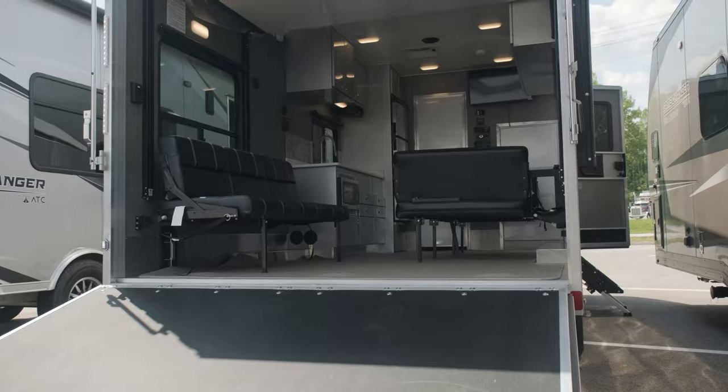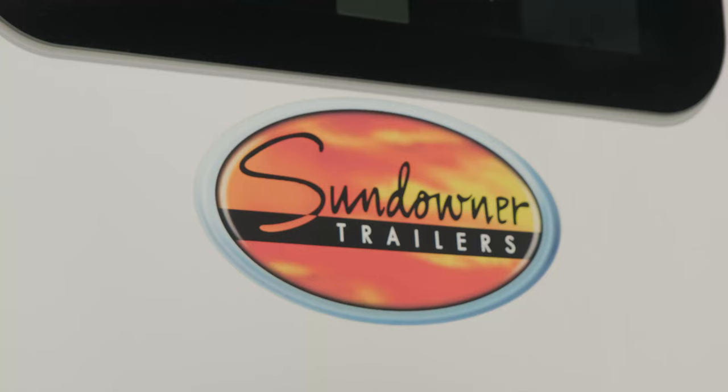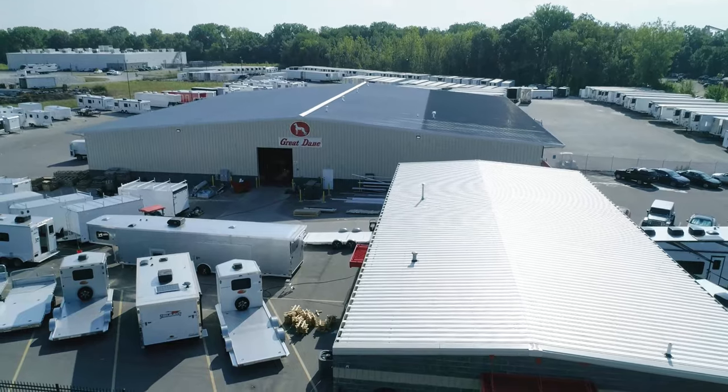We carry top-of-the-line brands, including a wide selection of ATC bumper pull and fifth wheel models. We also carry Sundowner models, including Outdoorsman and Crawler haulers. Check out our inventory or give us a call to find your next toy hauler at mogreatdane.com.